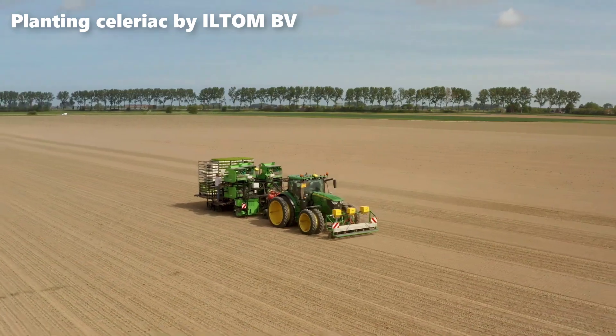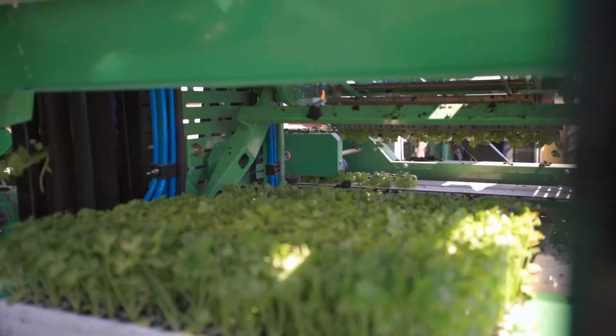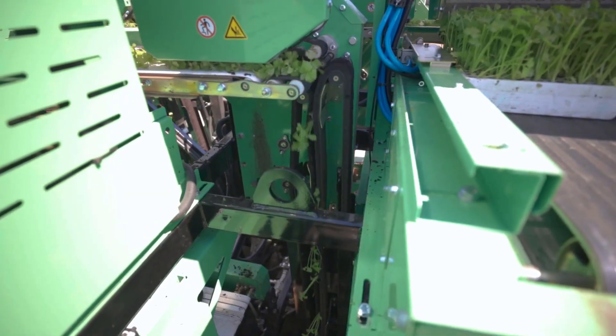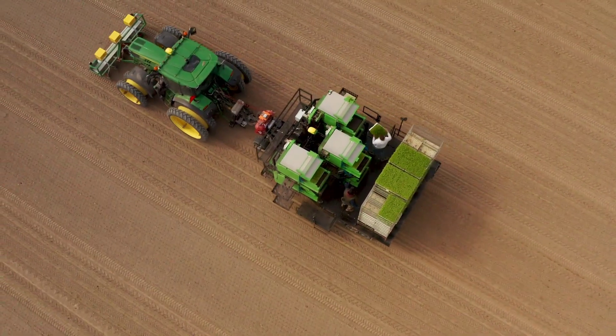Cultivating celeriac at our farm in Sluis, the Netherlands, is a process that begins with the careful selection of heavy clay soil, ideal for celeriac growth. The soil undergoes thorough analysis to ensure optimal conditions.